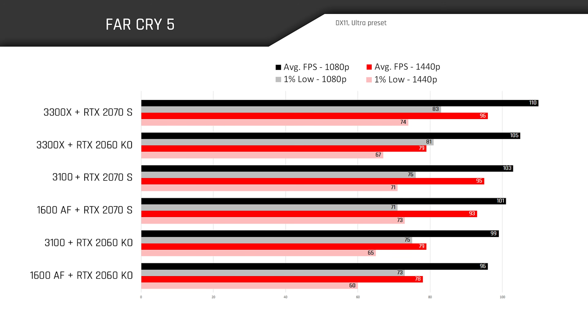In Far Cry 5, the 3300X takes the top two spots with either GPU, while the 1600 AF falls to the lower half of the chart and trails behind the 3100. Like many games, this title clearly favors core clock speeds over actual core count. At 1080p, the 3300X's strong lead could also be attributed to lower latency thanks to its 4-plus-0 design. Moving to 1440p closes the performance gap significantly as the environment becomes more GPU dependent.